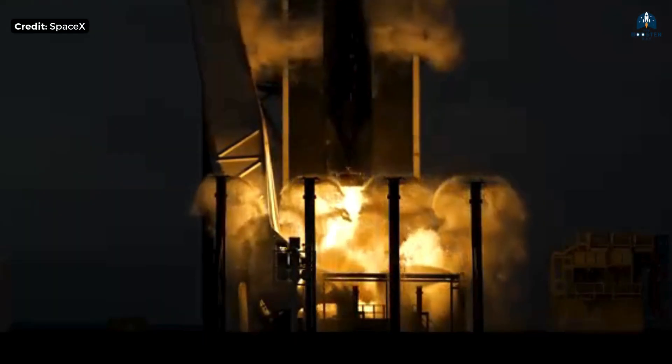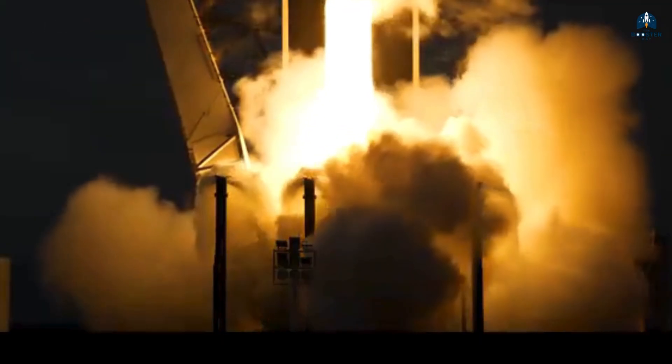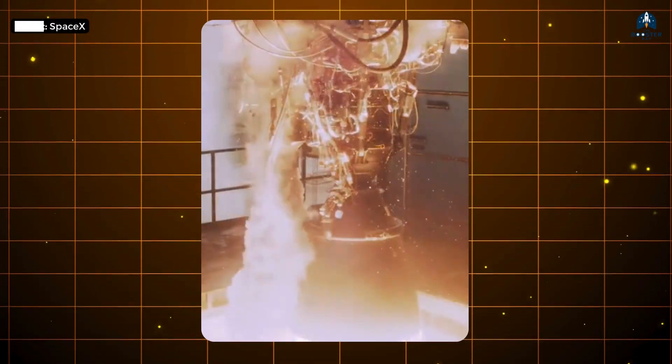10 times cheaper. The Merlin is already the gold standard for affordability in aerospace. If this happens, it's not just an upgrade — it's a complete industry reset.